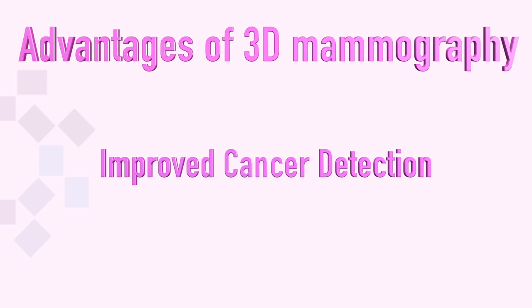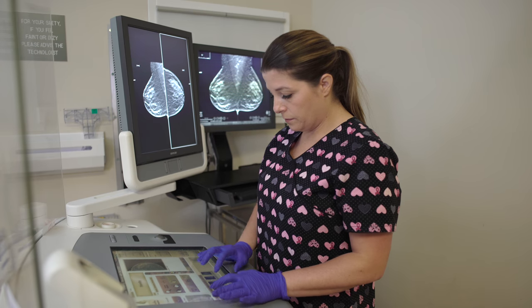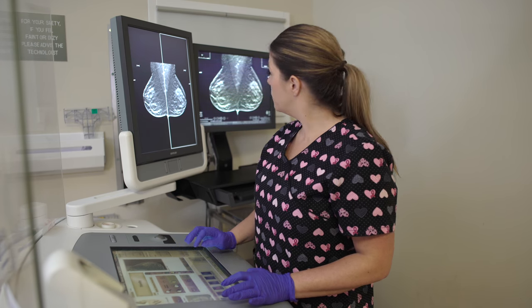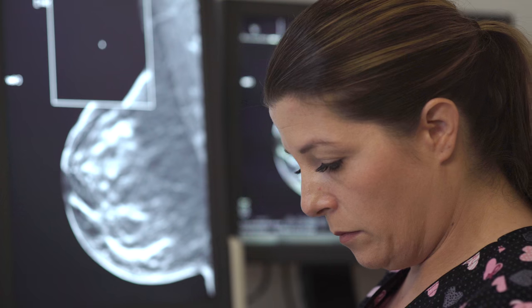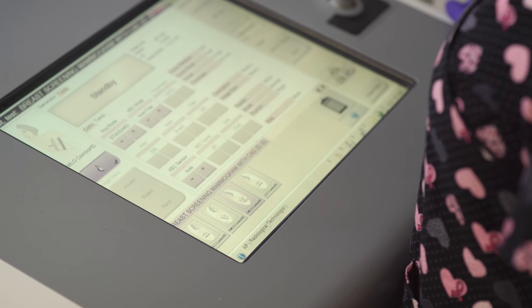The second advantage of 3D mammography is that fewer screening mammograms are reported as abnormal. This is referred to as a recall or callback rate. Many abnormalities that are reported are merely due to overlapping breast tissue. With 3D mammography, fewer patients are asked to return for additional imaging as a result of overlapping breast tissue.